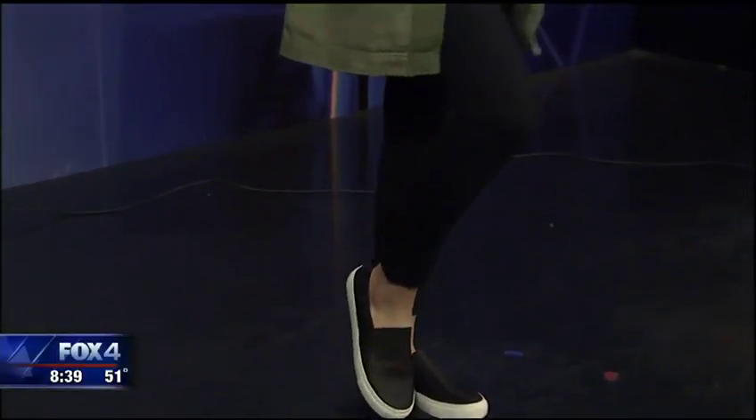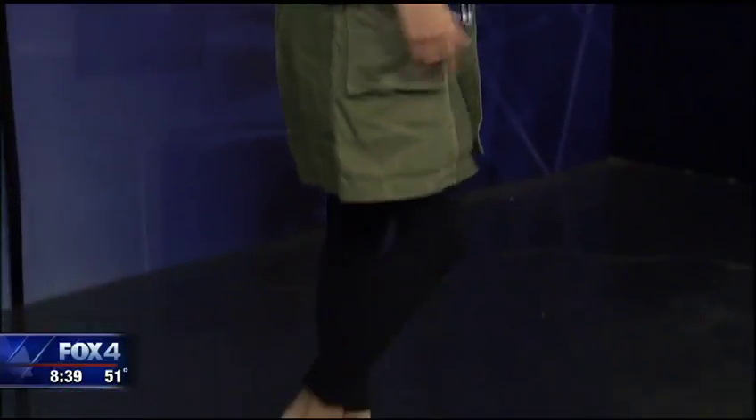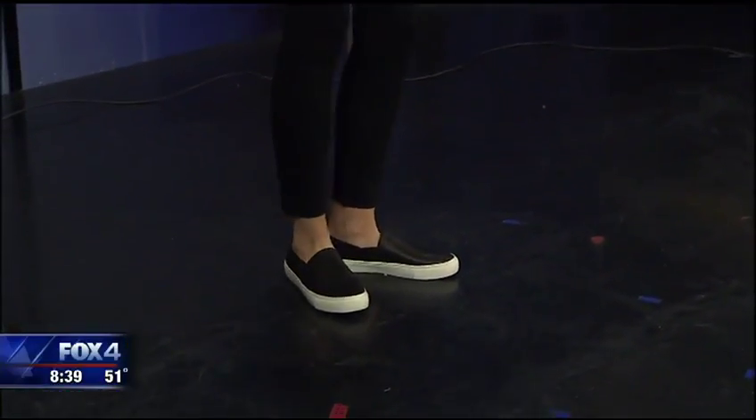The first look is kind of what you think about with leggings. We're not showing any athletic looks, but the athleisure look is such a big trend, so really casual here. This is a look from Gap. We've layered a gray t-shirt with a plaid shirt over that, a fantastic army jacket which is kind of a must-have for fall, perfect for the Texas weather transition seasons, and a flat pair of tennis shoes. Throw on that baseball cap and you've got a really casual, great weekend look.